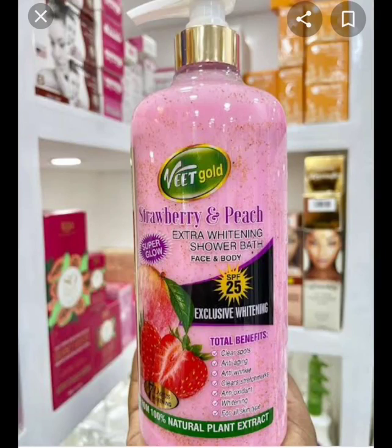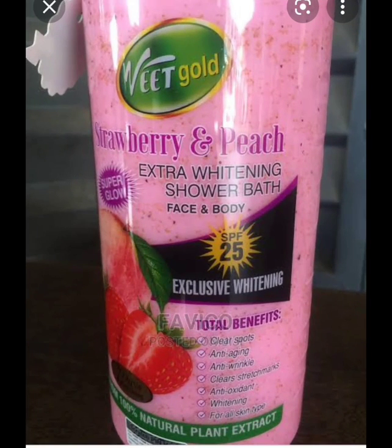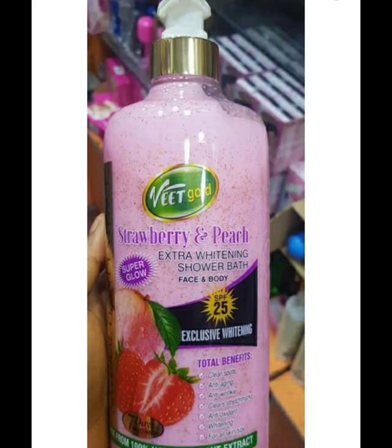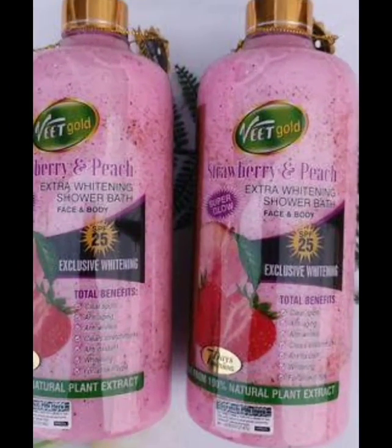The Skin Chef is back with yet another exciting video. In today's video, I'll be making a review on Veedgoat Shower Gel. If you want to know more about this shower gel, then relax and watch this video till the very end.